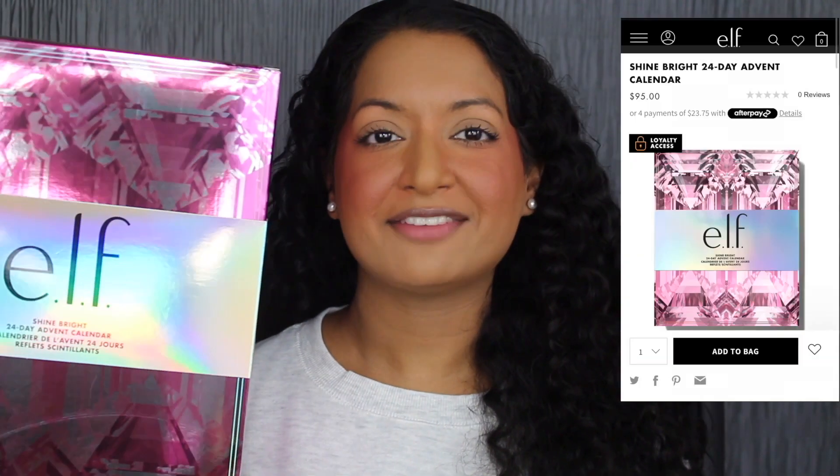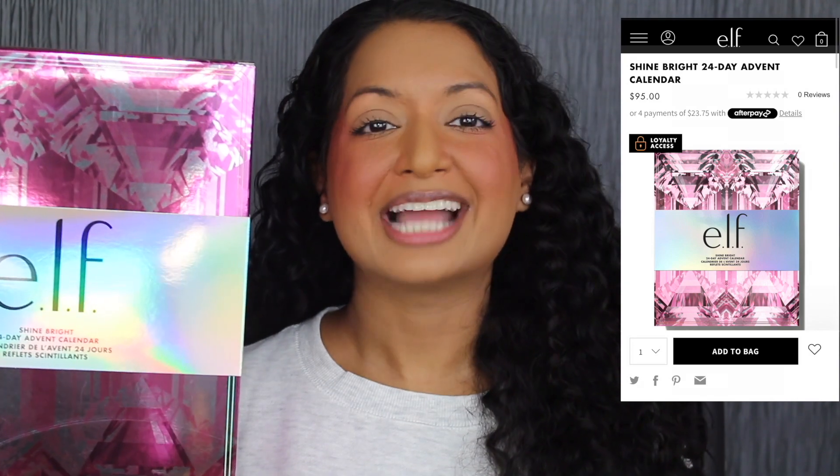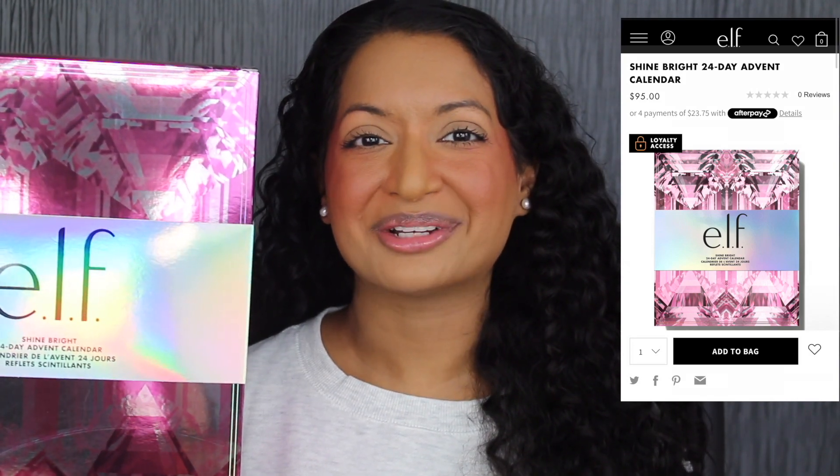This Advent Calendar retails for $95 on Elf's website. Let's celebrate 24 days of Elf amazing makeup and skincare. This limited edition holiday Advent Calendar invites you to count down to the holidays and indulge yourself in Elf's OGs, bestsellers, and latest viral finds. Every door reveals a new skincare essential, pro-worthy tool, or festive makeup tool for pampering your skin and decking out your look. It's the gift that keeps on giving all season long.